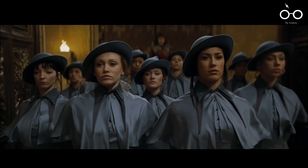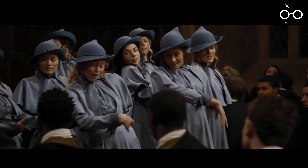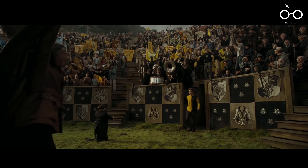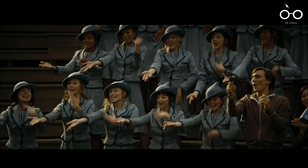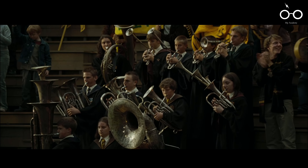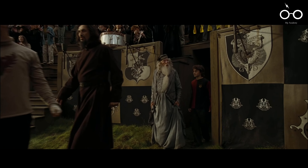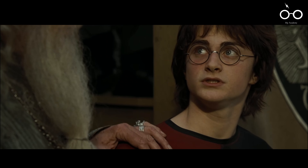One of the film's humorous highlights occurs during the introduction of the Beauxbatons students. As they enter Hogwarts with graceful choreography, a contrasting moment of levity occurs where they dance the Macarena, a popular dance from the 1990s. This juxtaposition of elegance and humour adds a light-hearted element to the scene, reminding viewers of the playful spirit that still exists amidst the darker narrative.